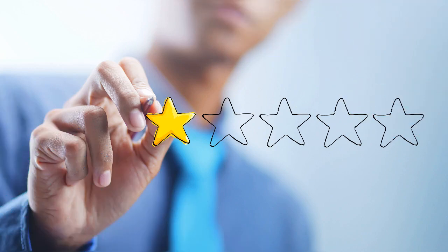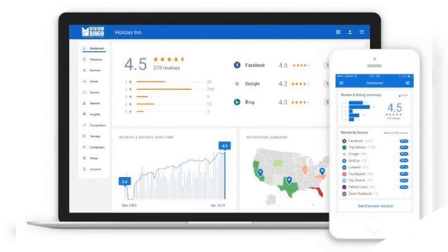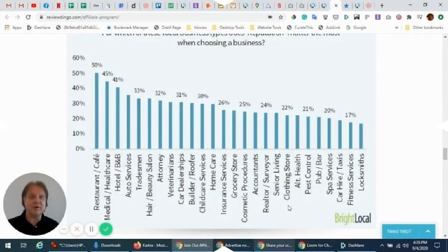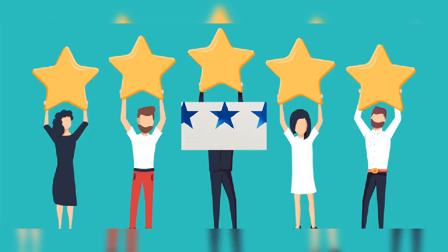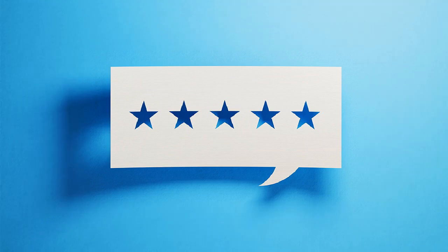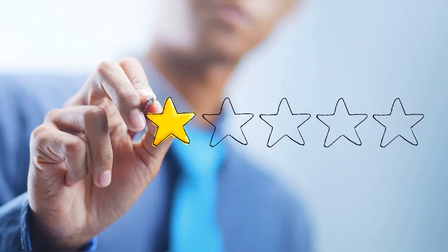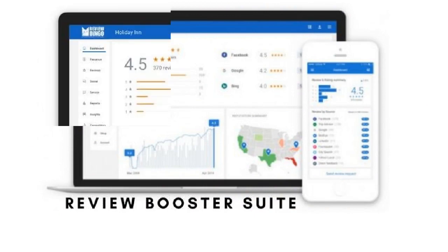What are the main features of Review Booster Suite? Review monitoring: access to customer reviews across every touchpoint, from every source, in one place. Review generation: collecting new reviews has never been easier — Review Dingo sends customers to top review sites to share their feedback. Review management: take control of your brand and solve customer issues by managing all your reviews in one place.